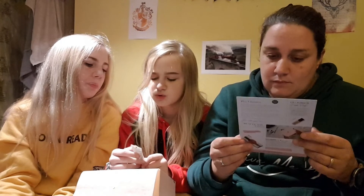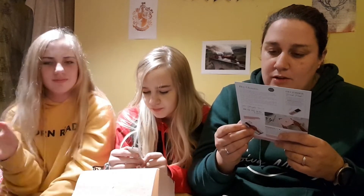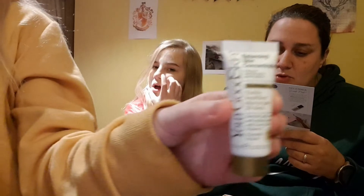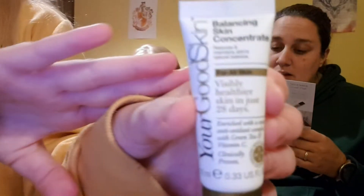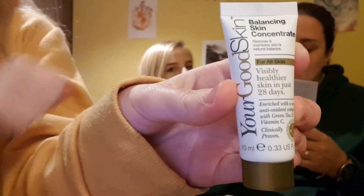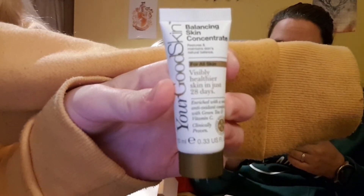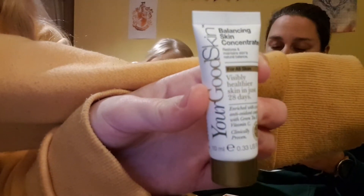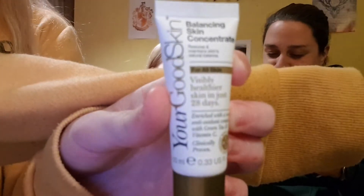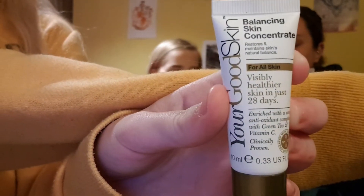Next we're doing Your Good Skin — this is a deluxe mini balancing skin concentrate. Clinically proven and developed by dermatologists, it has a unique complex of green tea and vitamin C to improve skin texture, moisture, radiance, oiliness and skin tone evenness in just 28 days. From day one, 95% of women had smoother skin, and by day 28, 90% noticed visibly healthier skin. You can get this from yourgoodskin.com and follow them on Instagram at yourgoodskin.